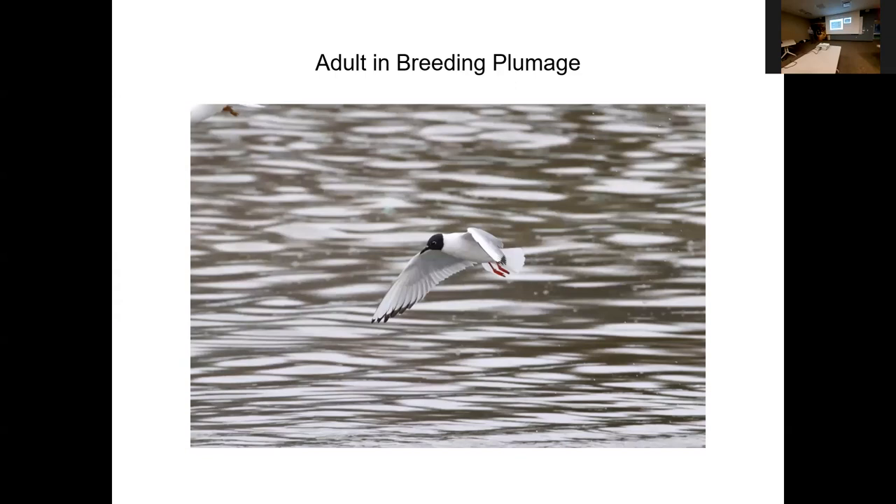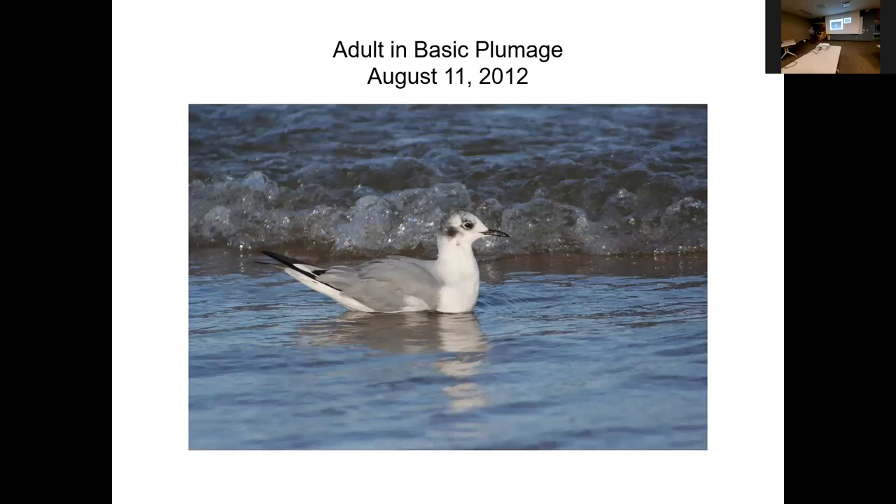Here's another view of the adult Bonaparte's Gull. One of the key ID features would be this very bright leading edge to the wings — in flight on an adult bird it's very conspicuous. Here we have an adult in basic or winter plumage where the head is just spotted instead of being solidly dark.